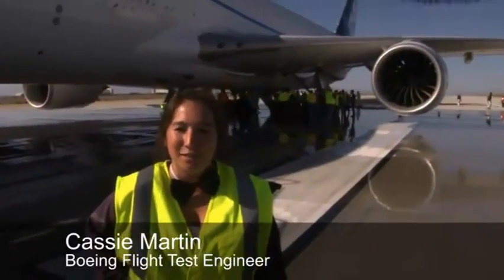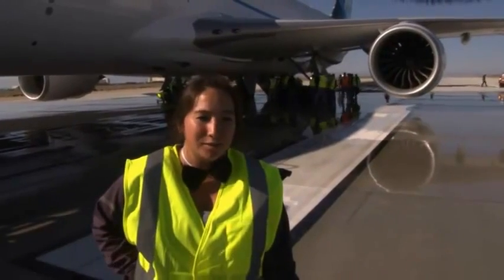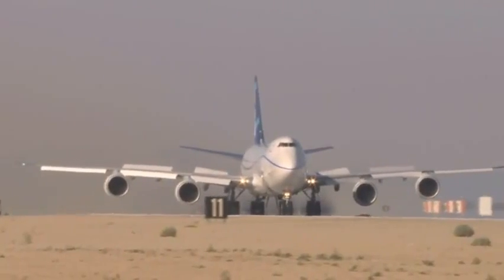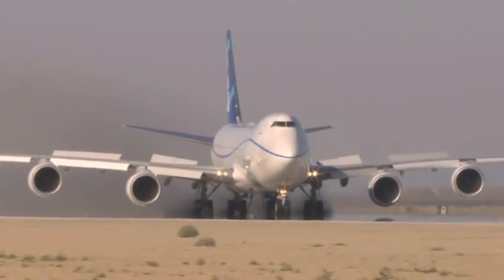It went amazing. The deceleration rate was exactly what we expected — brake stopping, no major faults. Slamming on the brakes successfully, the new 747-8 can continue moving towards certification and delivery.